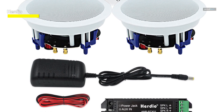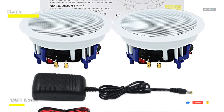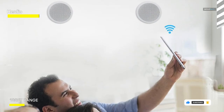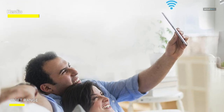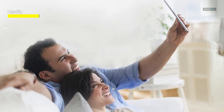Whether you're watching movies, streaming music, or hosting a gathering, these speakers provide crisp highs and deep, rich bass for a truly cinematic sound. Equipped with Bluetooth connectivity, you can easily stream your favorite music or podcasts from your smartphone, tablet, or other Bluetooth-enabled device without the hassle of wires or cables.